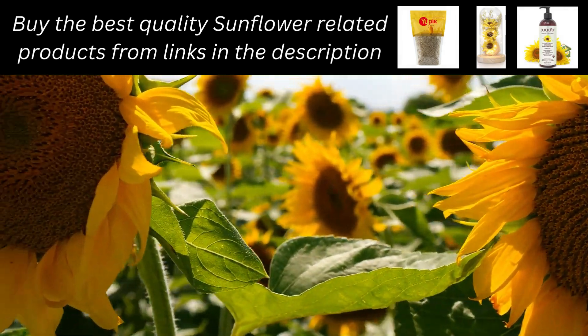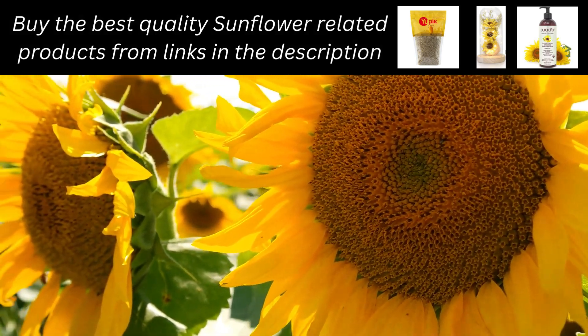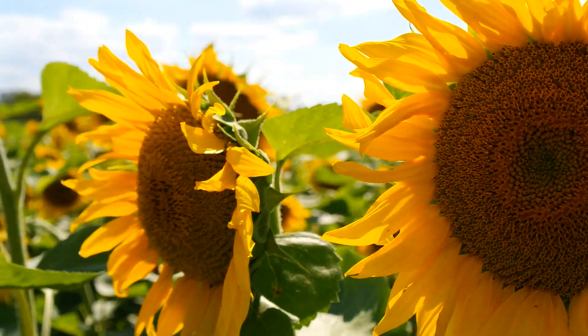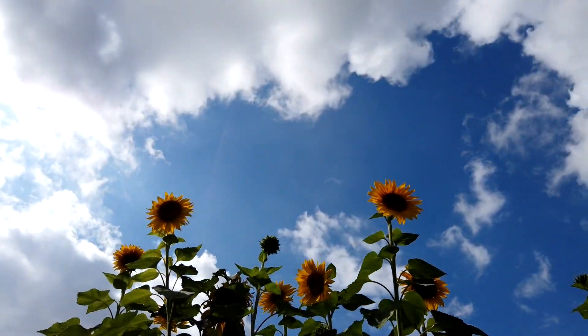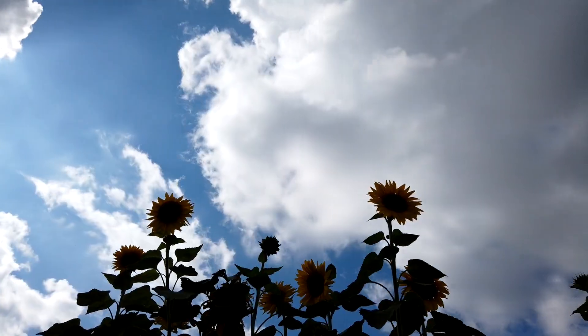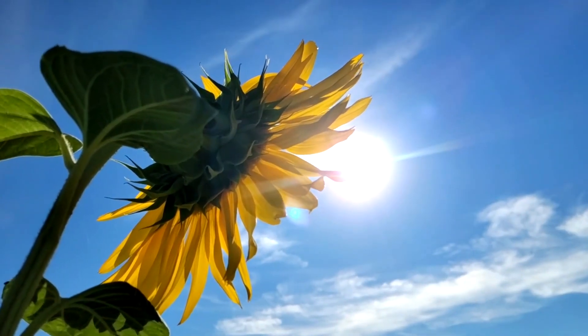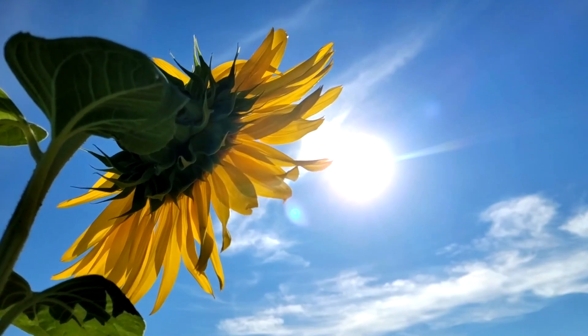The sunflower, scientifically known as Helianthus annuus, is an annual plant with a large daisy-like flower face. Its name comes from the Greek words helios, meaning sun, and anthos, meaning flower. Sunflowers are heliotropic, meaning they turn their flowers to follow the movement of the sun across the sky.